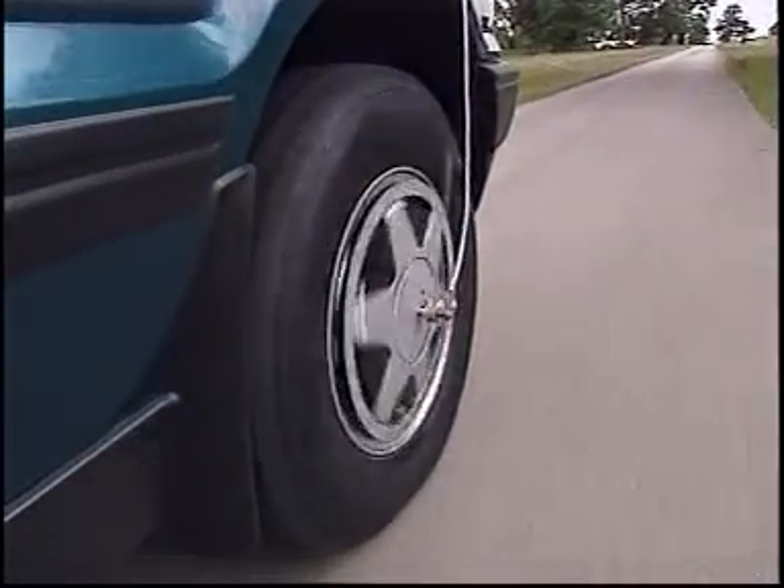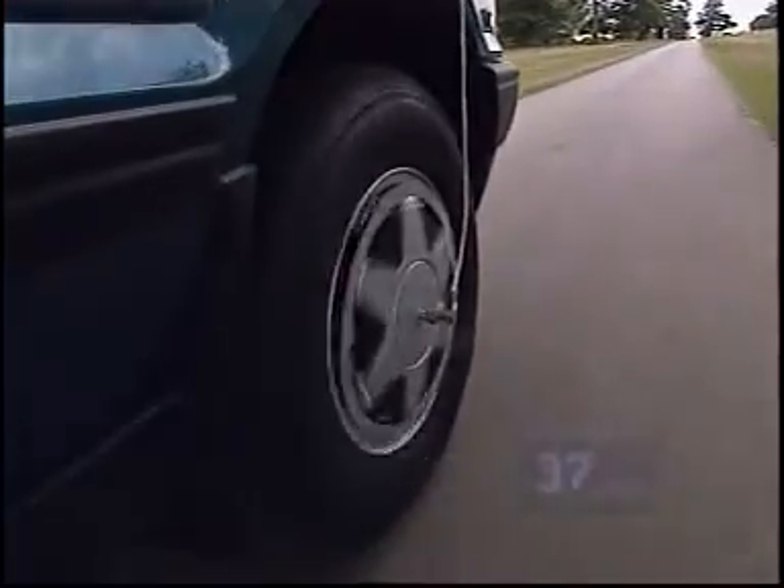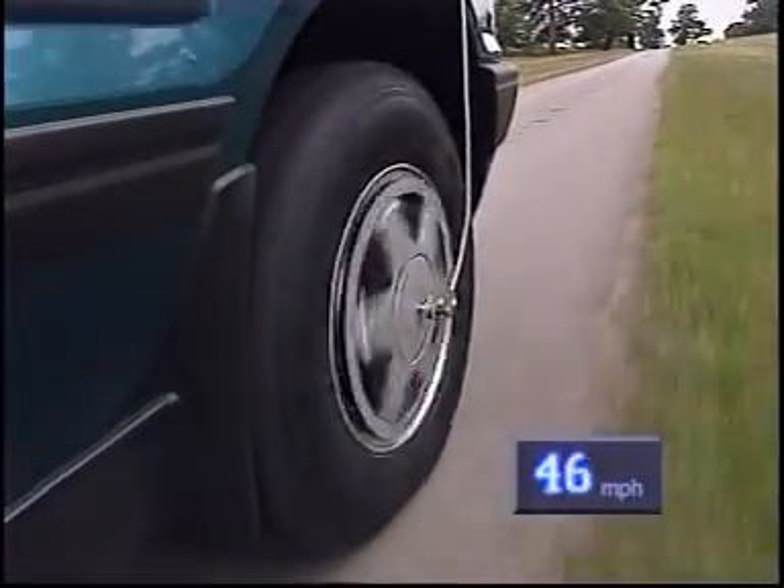We're now going to take this Range Rover up to 70 miles per hour, blow the tyre and take it through a slalom on a mixed surface.